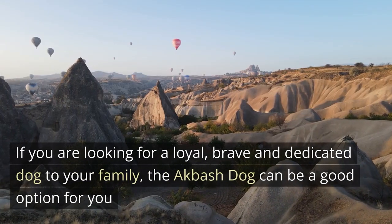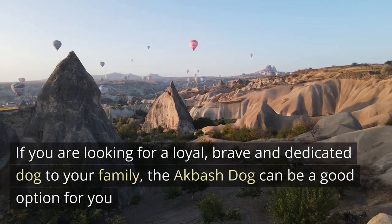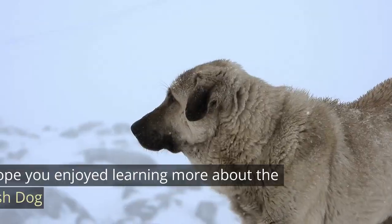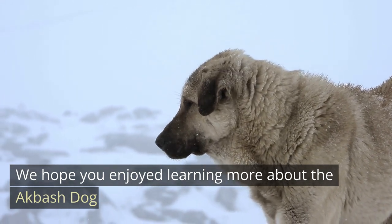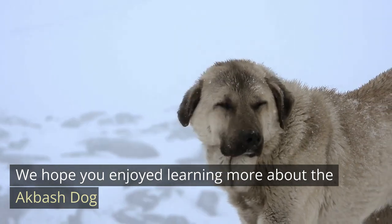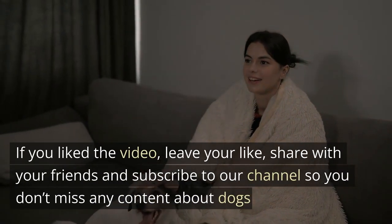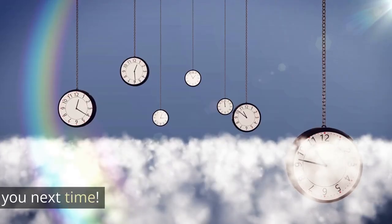If you are looking for a loyal, brave, and dedicated dog for your family, the Akbash Dog can be a good option for you. But remember that it is a dog that needs a lot of space, exercise, socialization, and leadership to be happy and balanced. We hope you enjoyed learning more about the Akbash Dog. If you liked the video, leave your like, share with your friends, and subscribe to our channel so you don't miss any content about dogs. See you next time!